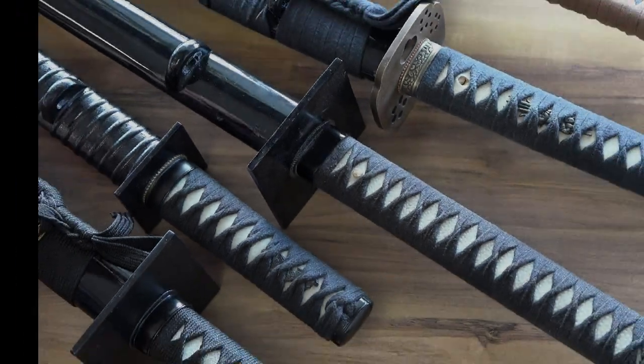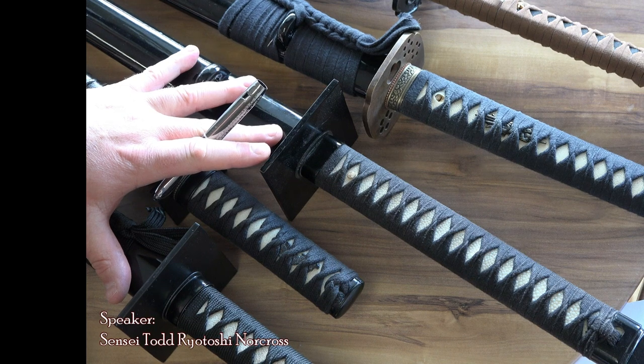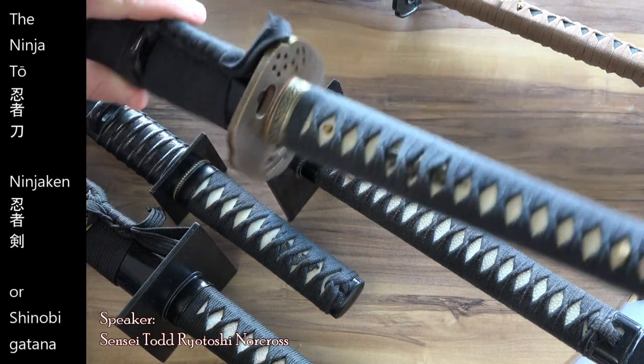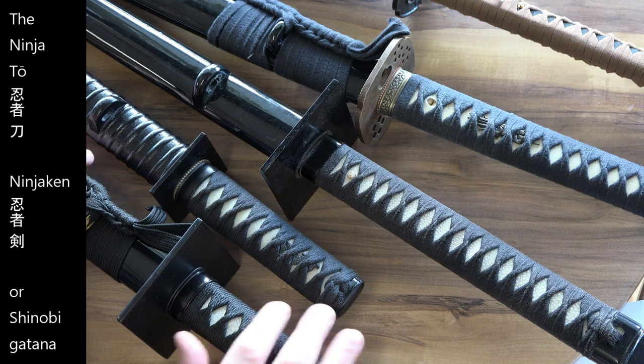Alright you sword geeks, let's look at these ninja swords. These were allegedly called ninja-to, ninja-ken, or in some cases shinobi katana. These were allegedly the preferred weapon of the shinobi of feudal Japan.